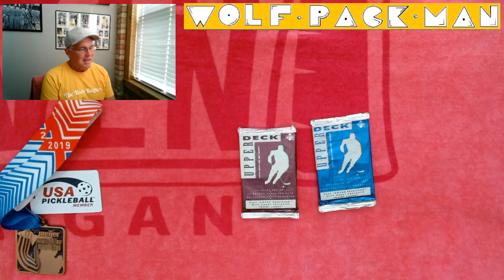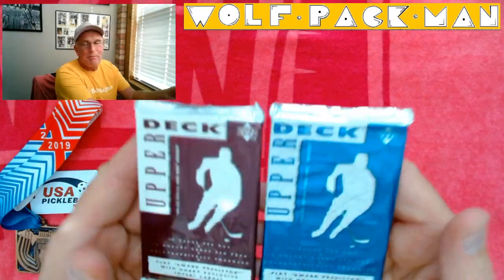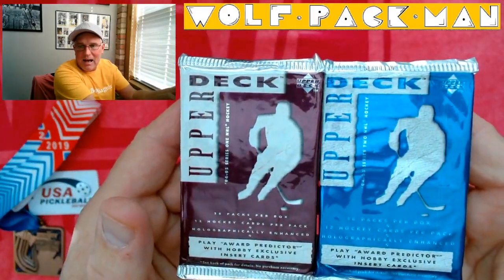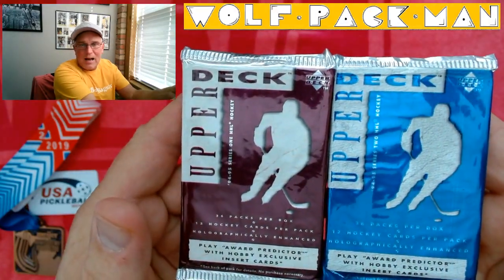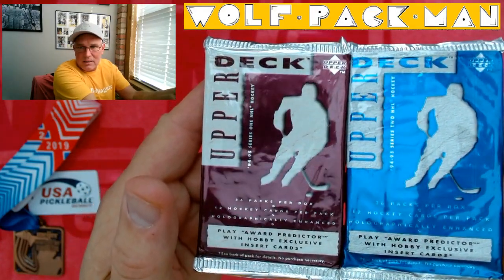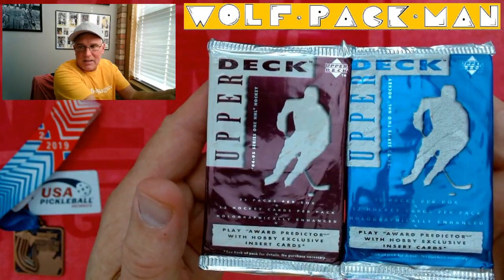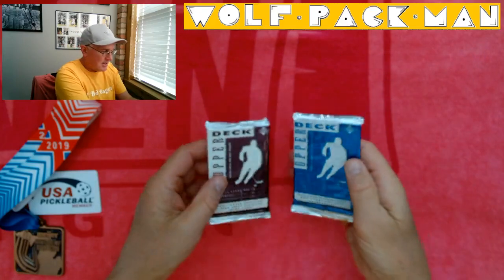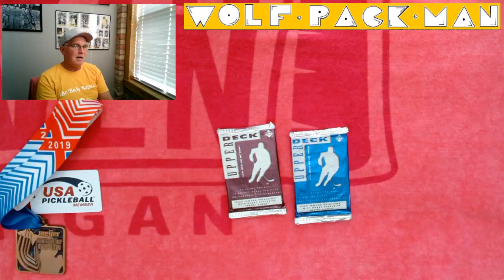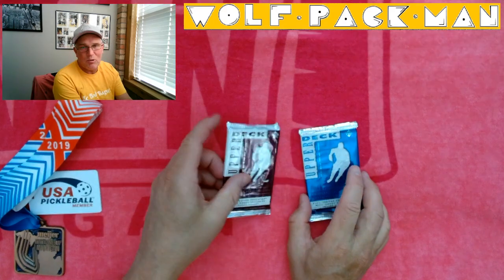Pretty much at least halfway through that process, if not further, and today's packs that are about to get blasted are Upper Deck Hockey from 1994-95, Series 1 and Series 2 — 36 packs, 12 cards per pack. This is award predictor with hobby exclusive inserts, 570 cards in the set, 77 Hall of Famers, 60 rookies, and two Calder Candidate cards — Paul Kariya and Peter Forsberg — so that would be cool to get one of those cards.